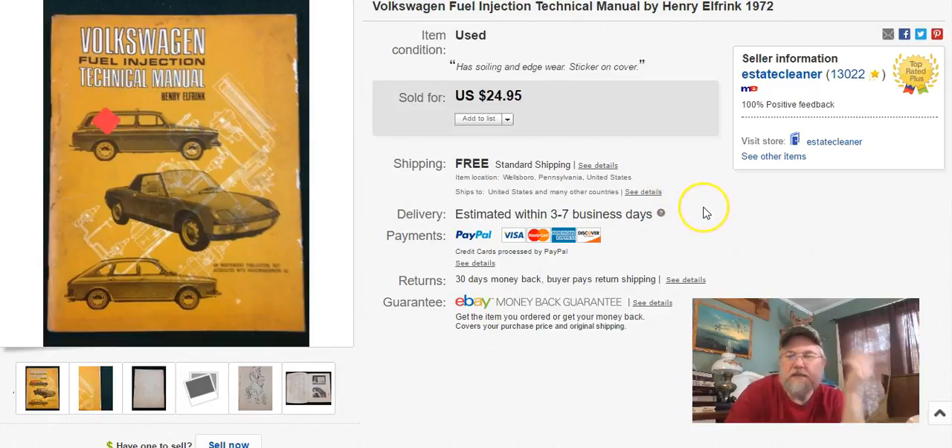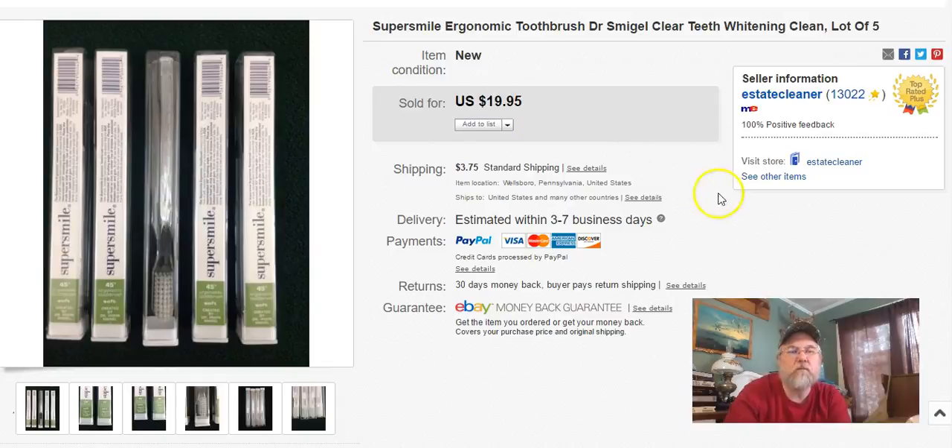Next — Volkswagen fuel injection manual. This is one of those things that was in the garage in that box I told you about — it sat out there for years and years. This is what happens when you actually list stuff you already have at your house. I've made a lot of money on these books that just sat on the shelf in my garage. I listed this October 13th, sold it January 27th, and I got $25 free shipping. It's just a thin booklet, wasn't a big deal.